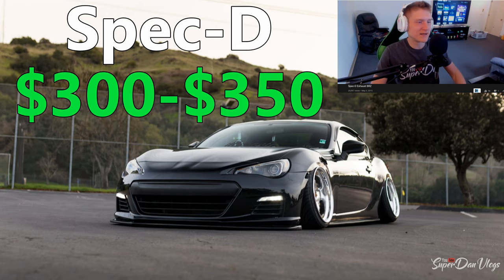The Spec-D exhaust is an honorable mention for all the people that are on a budget and don't really want to spend over $300 on an exhaust system. It sounds halfway decent and it's supposed to be like the NVIDIA N1 — it just doesn't have that blue fire titanium on the tip of the exhaust. This is with the silencers off, and it sounds pretty similar to mine.